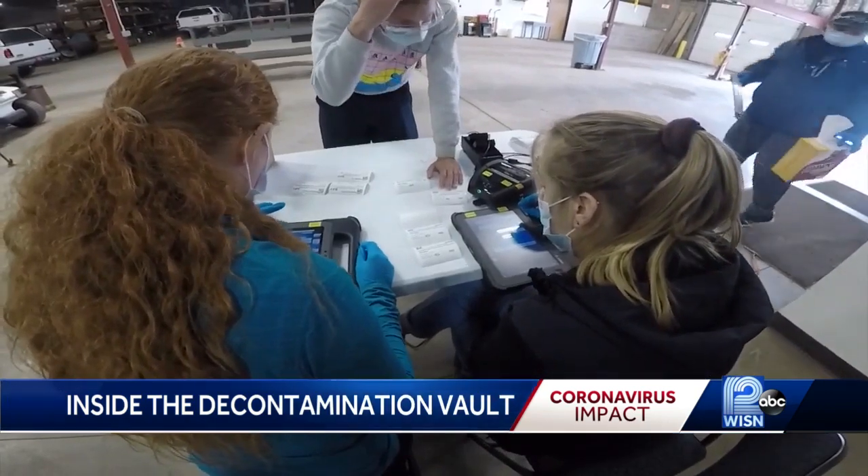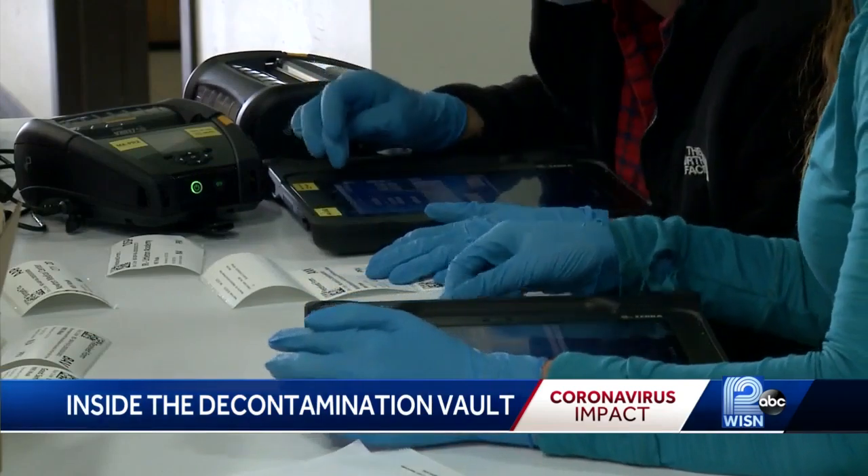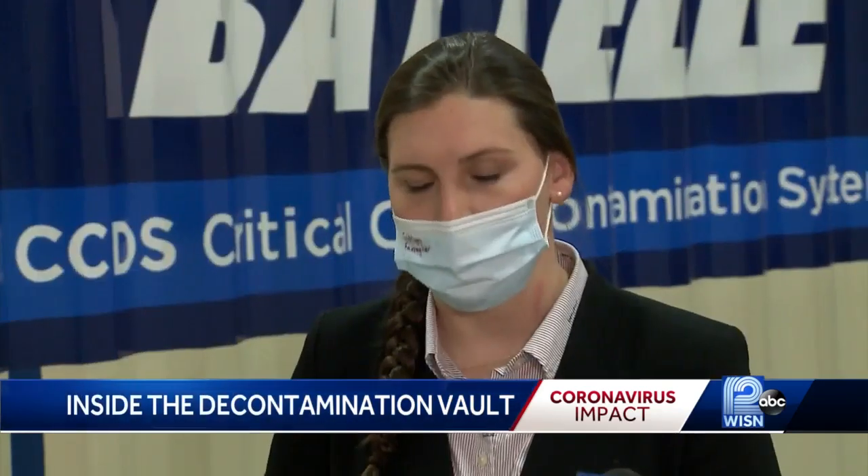Each facility who uses the system gets a three-digit code and a barcode to ensure they receive the right masks. Right now, we are guaranteeing that your masks will get back in 72 hours. And you're able to guarantee that you'll get back your own mask as well? Correct.